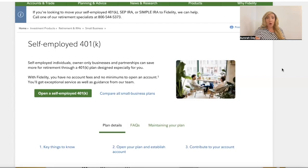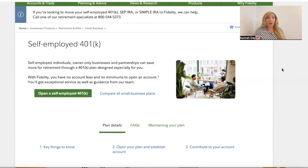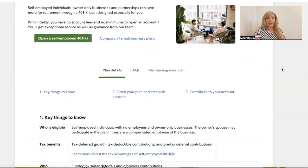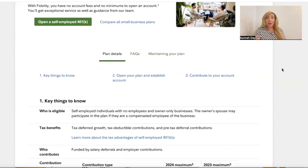Remember, the self-employed 401k is for self-employed individuals and owner-only businesses. As we get into the application you're going to see more about what that's about. With Fidelity you have no account fees and no minimums to open an account. You'll get exceptional service and guidance from their team. The plan details cover key things to know: open your plan and establish your account, then contribute to your account.